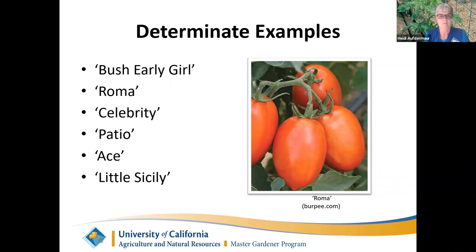Examples of determinate tomatoes include the Bush Early Girl, Roma, Celebrity, Patio, Ace, and Little Sicily. You can grow these in five-gallon buckets with a small stake to keep them from falling over.